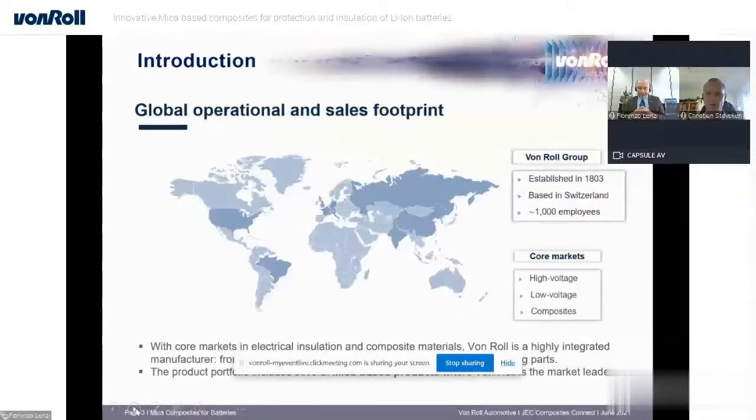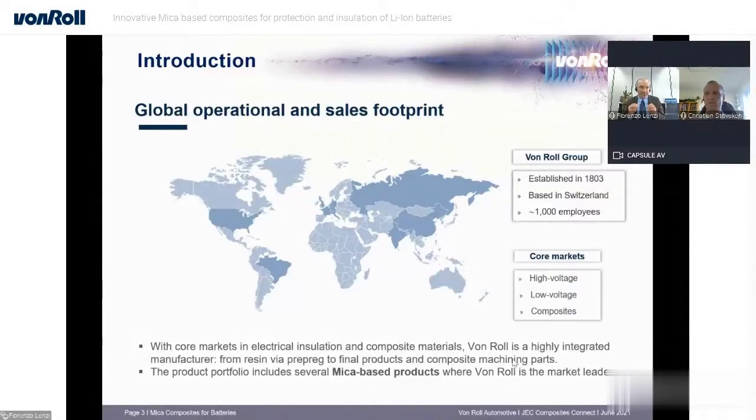For those not very informed about our company, 4Roll is a global holding established in E3 with headquarters in Switzerland. It counts about 1,000 employees supporting three core markets: the high voltage market, the low voltage market, and the composite market. We position ourselves as a highly integrated manufacturer — we can supply from resin to prepreg and to final products that can be rigid parts, 3D parts, or composite machined parts. We have all competencies in resin formulation, composite manufacturing, and developing specific solutions like mica-based products, where 4Roll is a market leader.